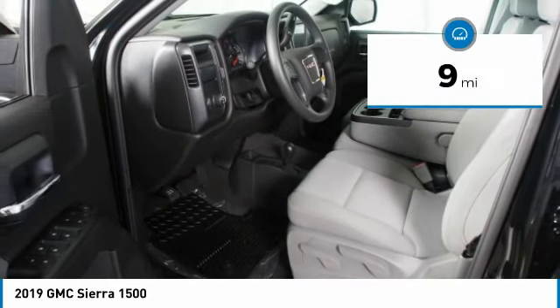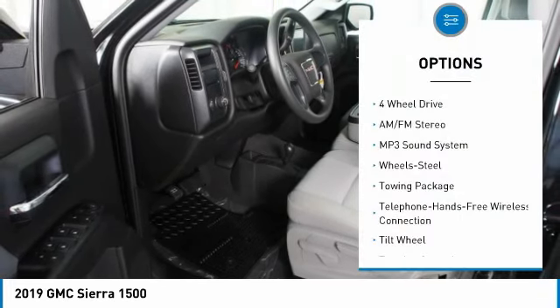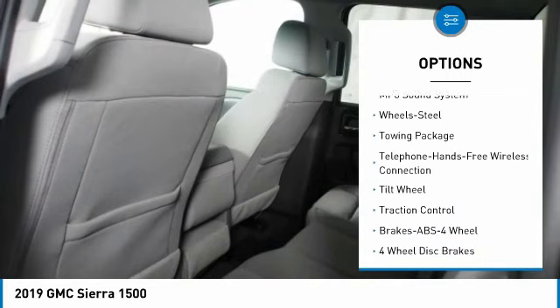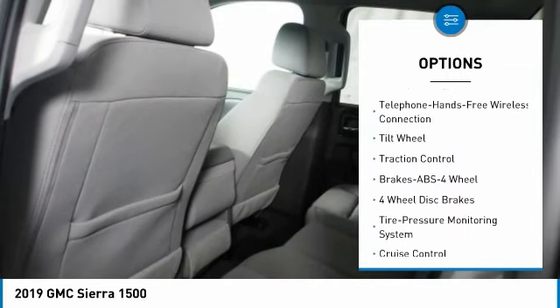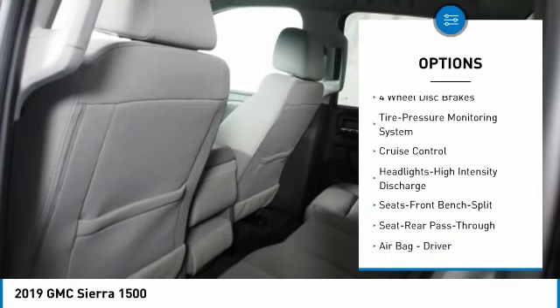This vehicle has less than 100 miles. Here are some of this vehicle's great options: traction control, four-wheel drive, anti-lock braking system, and Bluetooth wireless data link for hands-free phone.